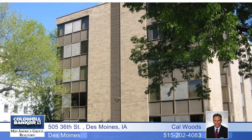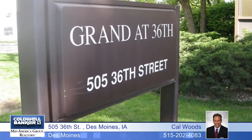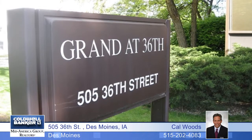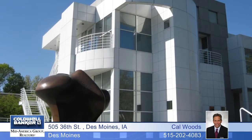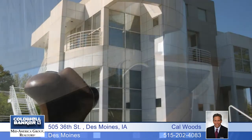Have breakfast at Brugger's Bagels, lunch at Palmer's or Manhattan Deli, visit the Des Moines Art Center or Greenwood Park in the afternoon, and have dinner at Red China Bistro — all within walking distance from this recently updated condo in the heart of what's great about the Grand and Ingersoll neighborhood. This home is across the street from the Des Moines University Medical Center.